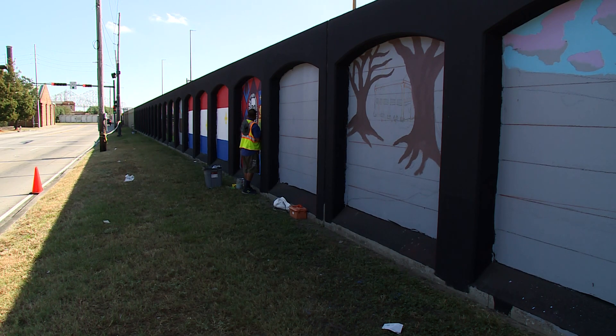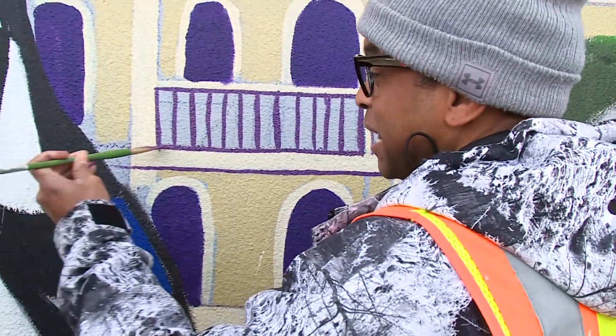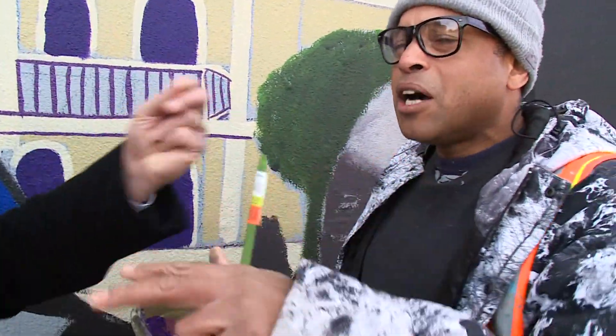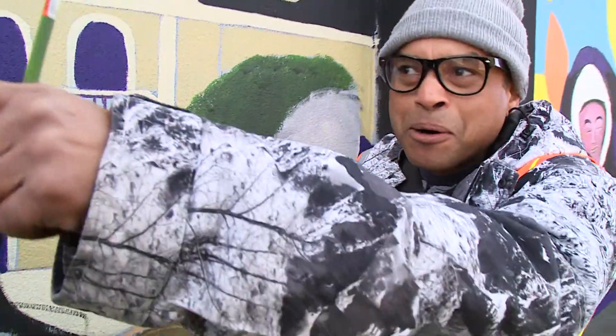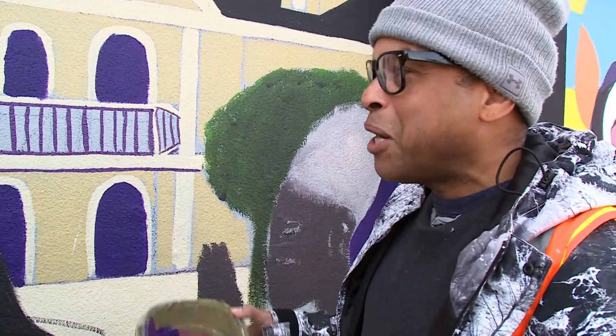There's still a lot of work to do on this first block, with nine more blocks to go. I'm excited to finish this first block so people can see the potential. The more I put on here, the more people notice. I have people stop at the light and yell out — every time I pass by, I see something new.